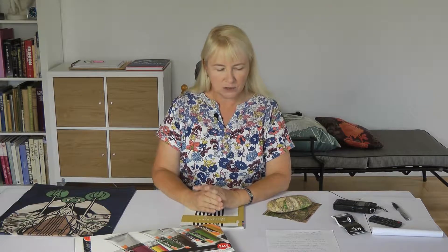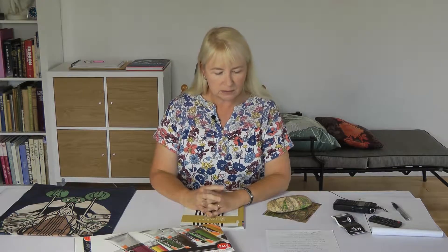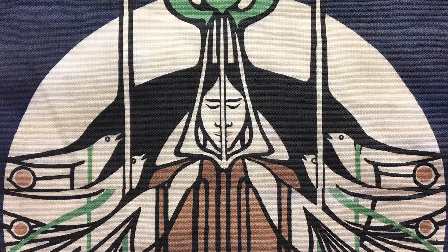It covers not just paintings — it covers textiles, furniture, wallpaper, books, ceramics, posters, magnificent full-size posters.